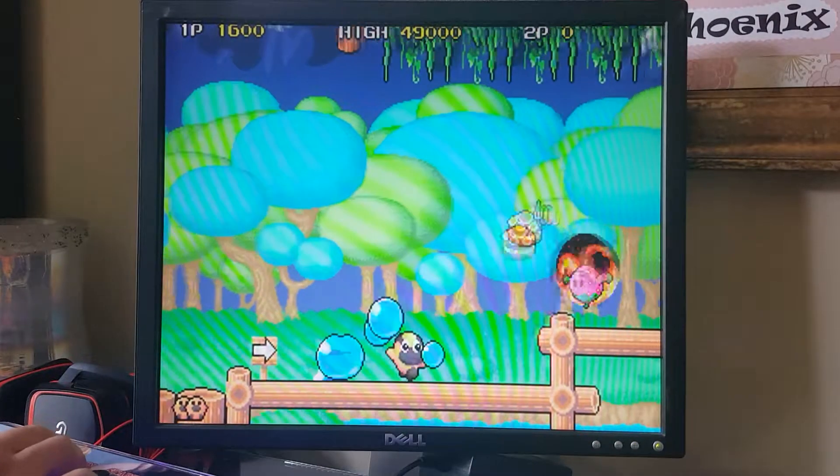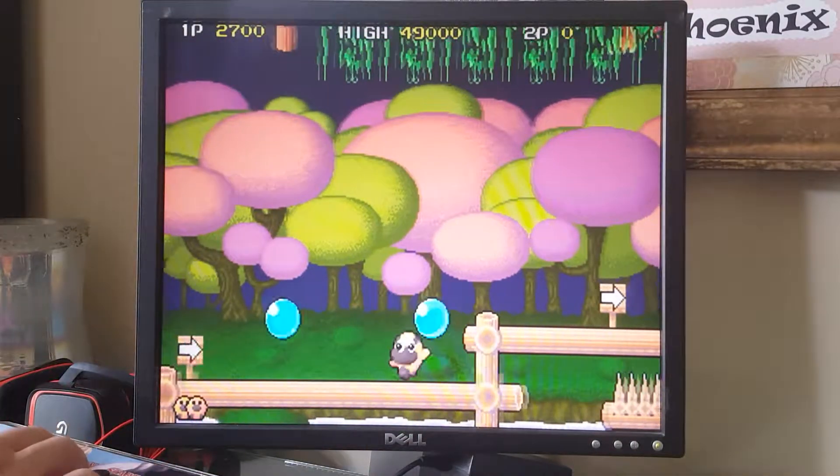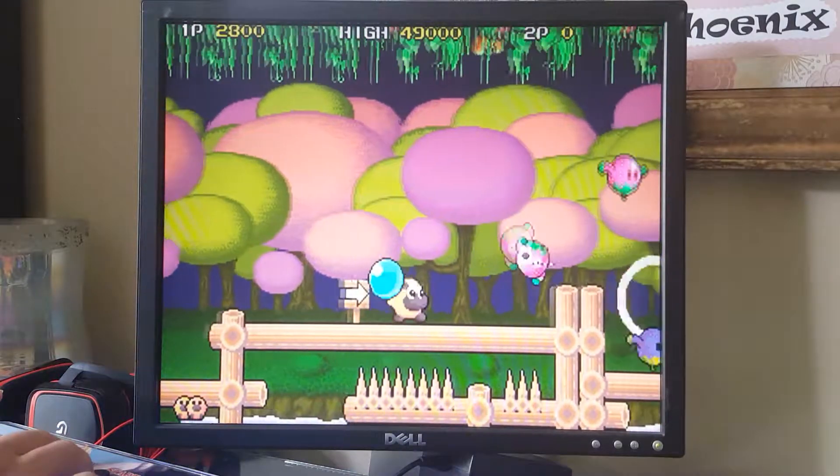The gameplay is pretty good. The frame rate doesn't seem as good as we've gotten out of some other games, but a kid really might enjoy playing this. And on that note, thanks for watching.